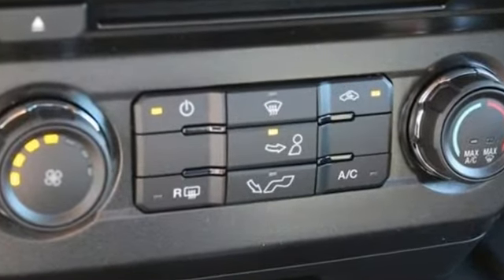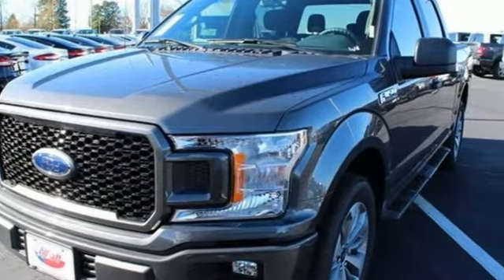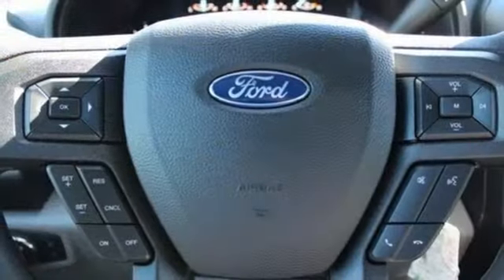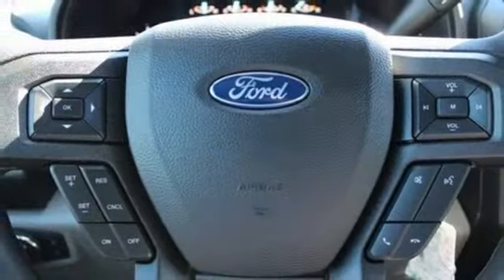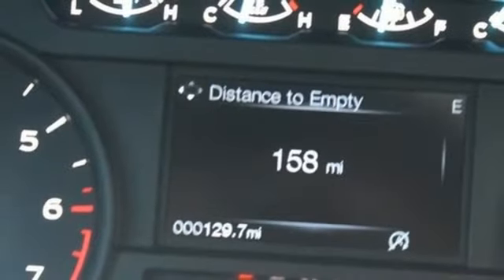V6 engine, gas pressurized shocks, engine auto stop-start feature, active grille shutters, auxiliary audio input, three 12-volt power outlets, air conditioning, rear wheel drive and automatic transmission.